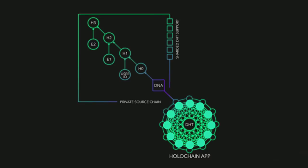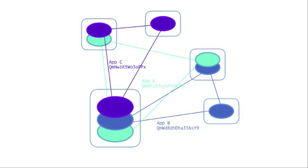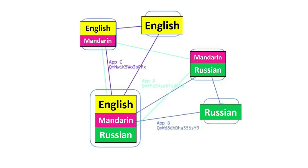Holochain models its consensus around human interactions, so rather than being data-centered it's actually agent-centered. Here's a network topology of five agents running three different apps, and each different app is its own mini network. Think of these nodes as people who can speak different languages. Imagine the central person is me and I can speak three different languages — English, Mandarin, and Russian — and I'm linked to each of those language networks. If a malicious person tries to impersonate me, my friends in the same network will recognize that he is an imposter and reject his proposed trade. That's how transactions in the network are protected.